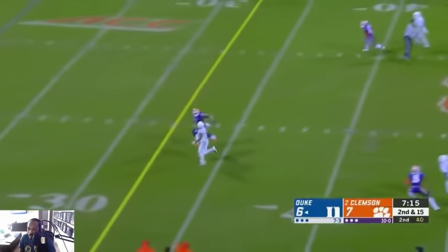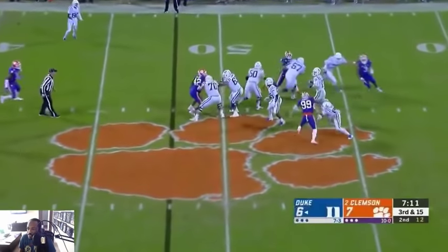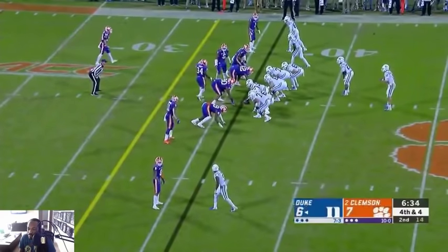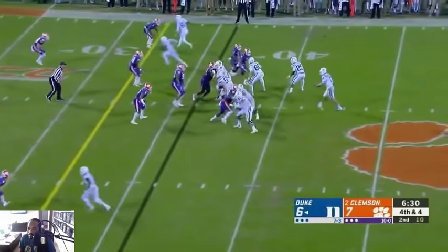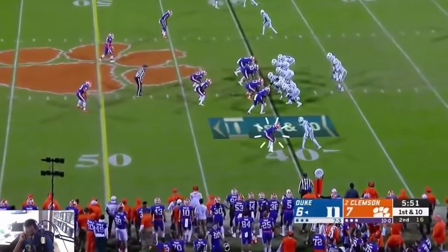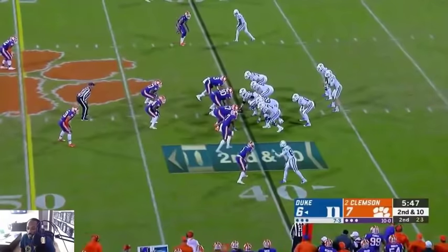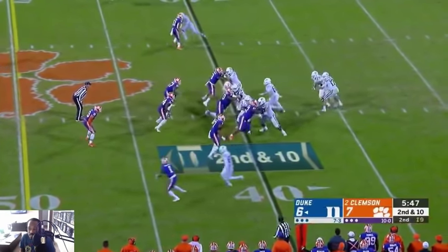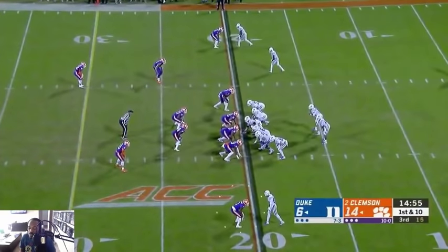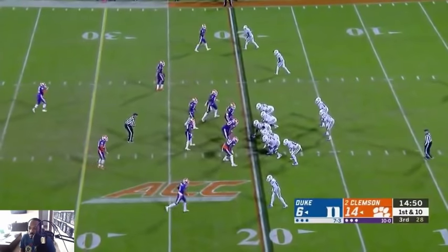If he would have looked at the ball that would have been an interception — I hate that, play the ball. Looks like a pass interference call there, that's got to be a PI. I don't think they caught him but jeez. It's a nice catch but good play on the ball and good recovery.